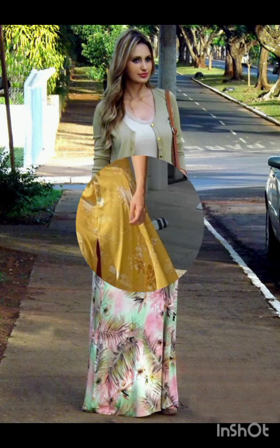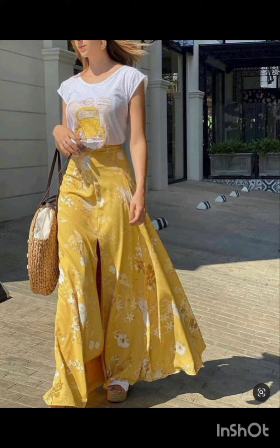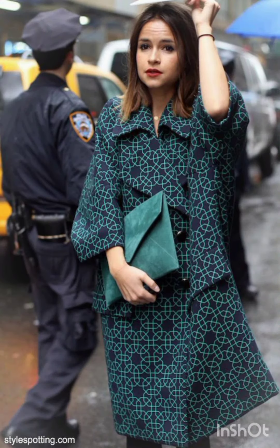Consider incorporating subtle patterns or tasteful prints into your dress, combining western stability with Melanie's flair. Melanie's fashion emphasizes well-chosen accessories. Add western influences with accessories that have modern edges — perhaps statement jewellery or a stylish belt that complements the overall look.